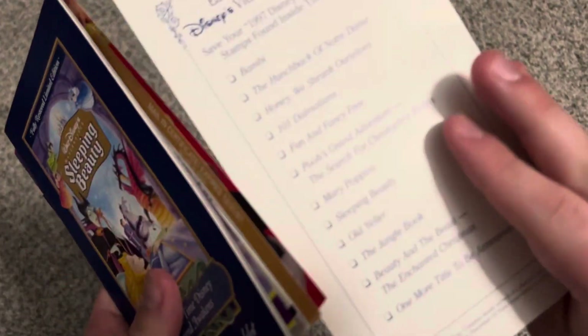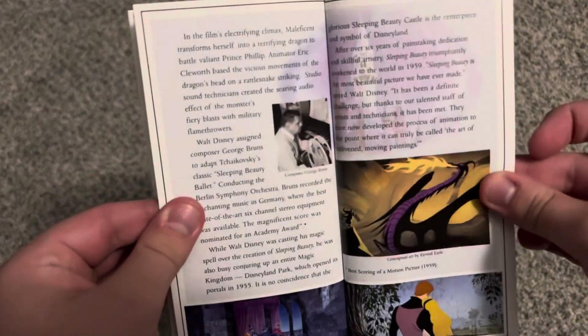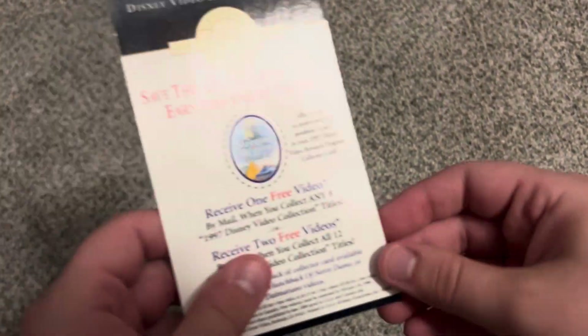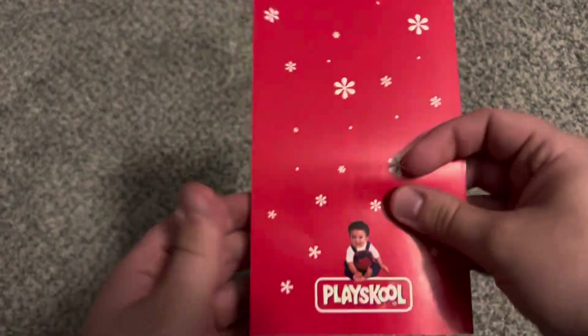Version two actually has that commemorative booklet and all the savings inside — new offers from Disney. Here's the shopping guide that comes with this VHS, the stamp, a coupon for Coke — caffeine-free Coke — and a coupon for Play School toys. And the last thing is a business reply card — no one is writing on it.